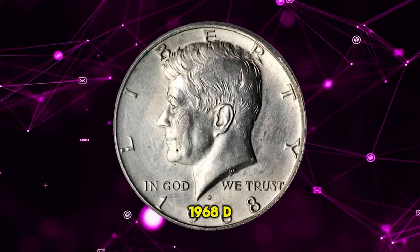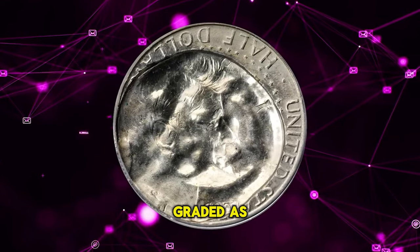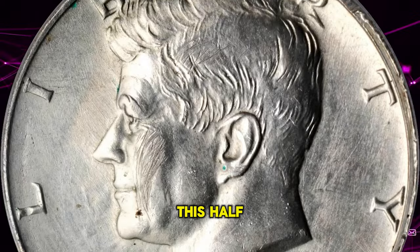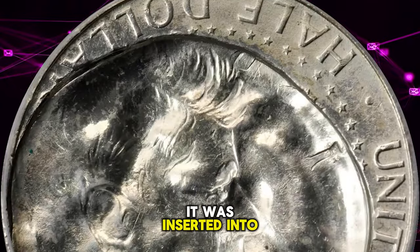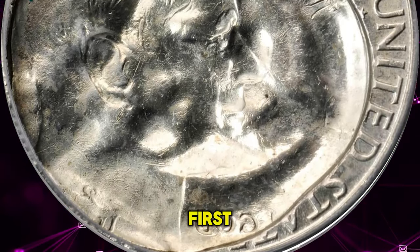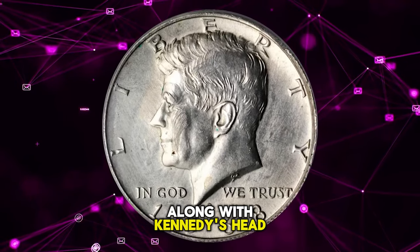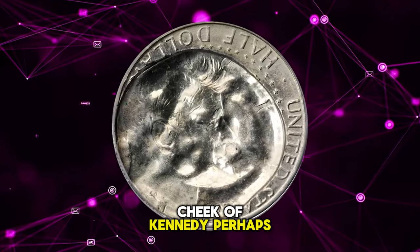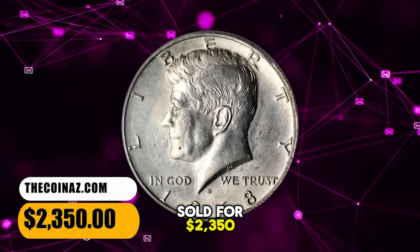1968 D Kennedy half dollar, indented by a half dollar struck on a quarter planchet, graded as AU58 by PCGS. According to Stack's Bowers, this half dollar was struck normally the first time, then a new planchet was inserted into the press, but it was a quarter-sized planchet that was struck by the half dollar press first, thus the indent shows the flattened eagle of the half dollar along with Kennedy's head incuse. A few surface scratches on the obverse cheek of Kennedy, perhaps from the ejection process. This error half was sold for $2,350.